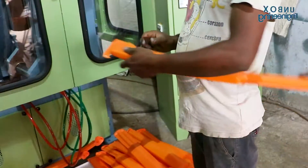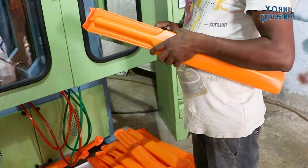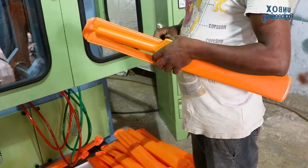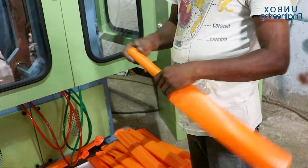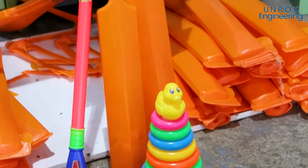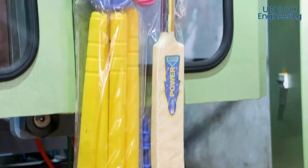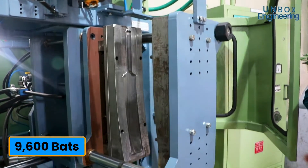After cooling, the mold opens and the product is ejected. The product is finished by removing any extra material and the bat is ready to play with. One blow molding machine can make 960 bats in 8 hours, and with 10 blow molding machines the factory can produce up to 9600 bats every day.